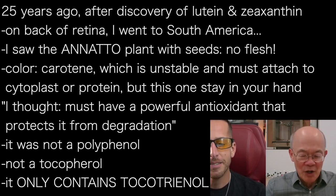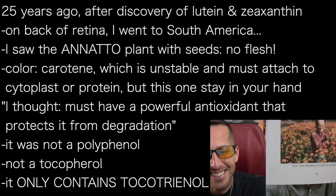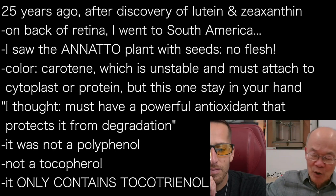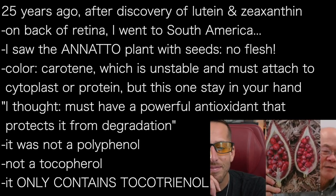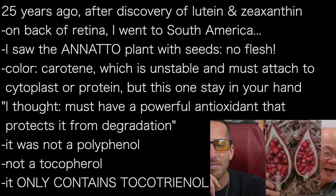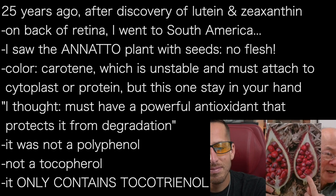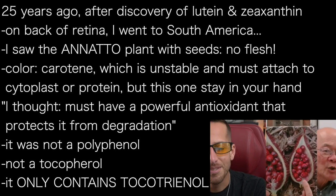I went looking for a marigold plant — you can see a younger me in this book here — and I did find a marigold, but about 30 feet away I saw this annatto plant. The color is a carotene. This is a very unusual fruit: it doesn't have flesh like most fruits do. The carotene is super unstable; it's supposed to be bound to cytoplasm or protein, but in this plant it stays right in your hand. The British call it the lipstick plant.